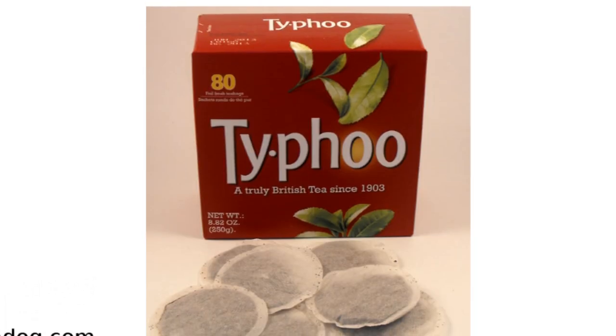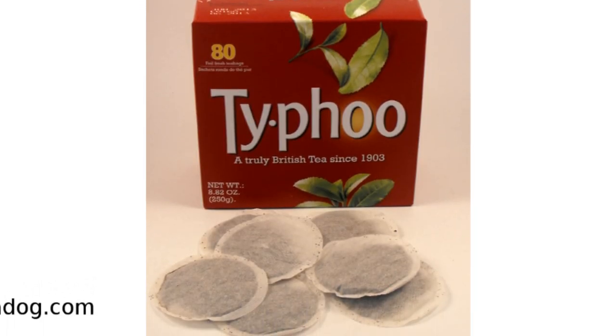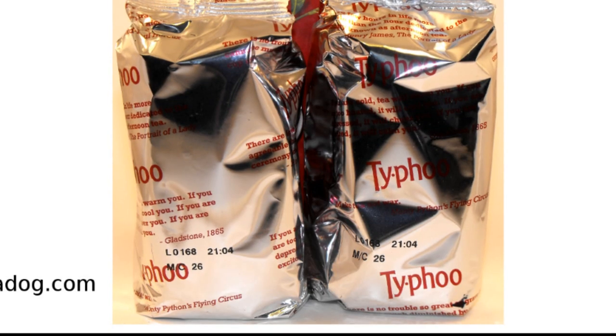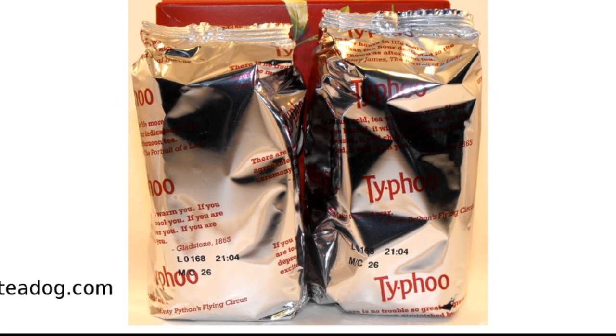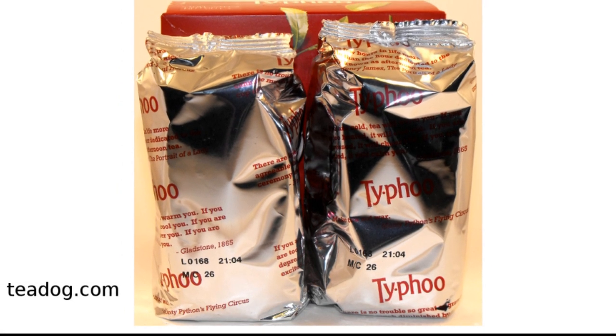Typhoo tea bags usually are round in shape and they are packed full of tea leaves. The tea bags are packed in foil to preserve freshness, quality, and taste. String and tag tea bags, although rare, are also available.